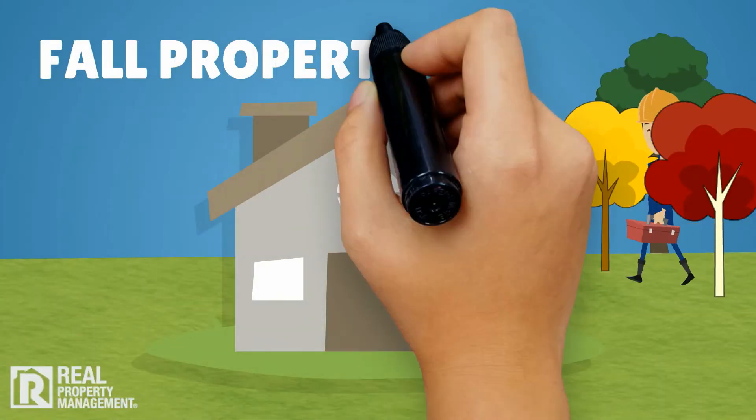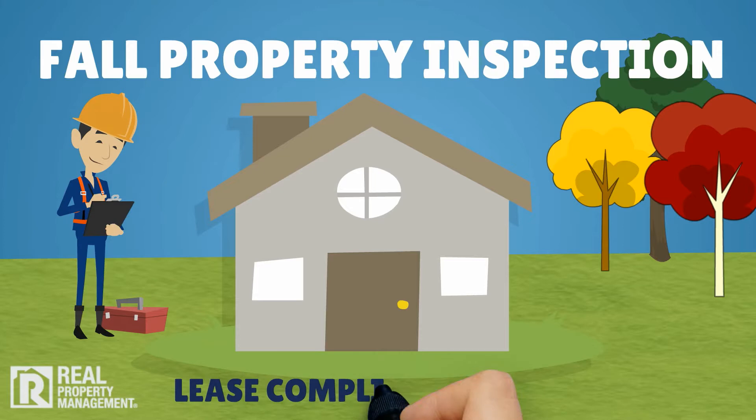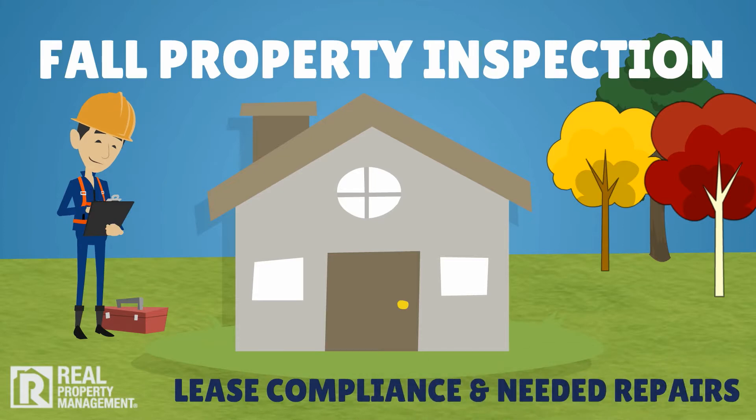It's also time for a fall property inspection, where we schedule a complete assessment of your property inside and out to verify lease compliance and report on any needed repairs so they can be addressed proactively.